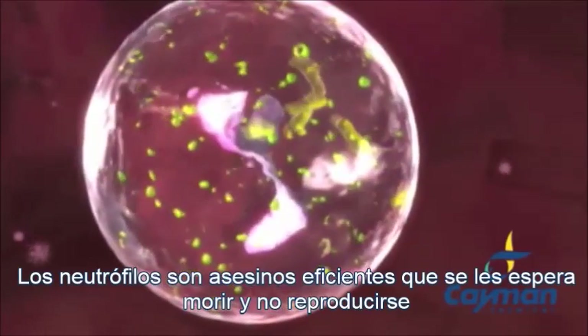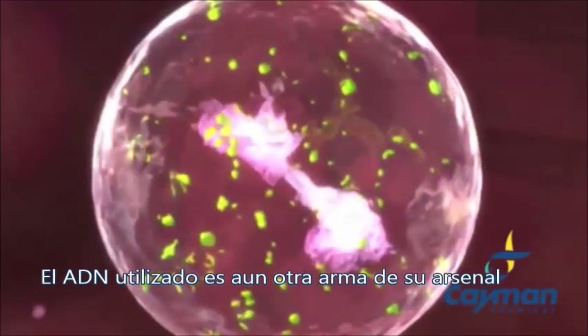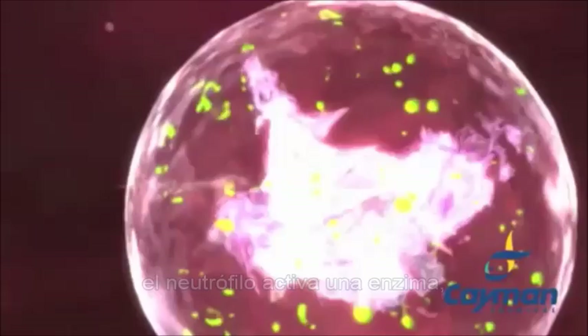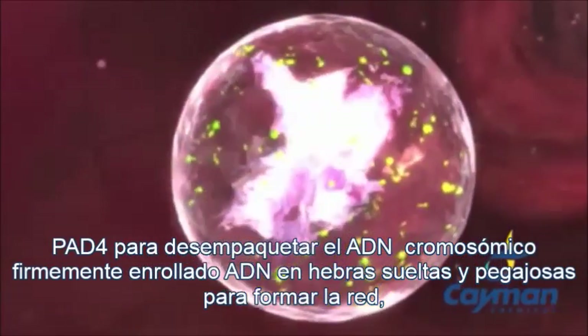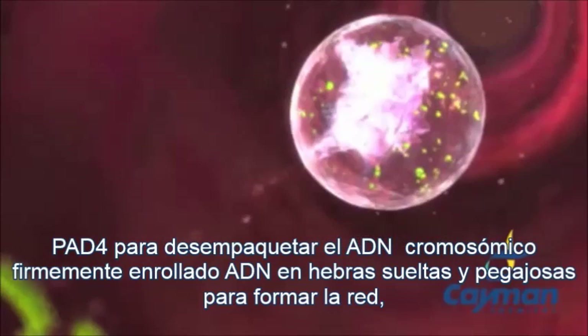Neutrophils are efficient assassins who expect to die, not reproduce. Their DNA is utilized as yet another weapon in their arsenal. When a pathogen is encountered, the neutrophil activates an enzyme, PAD4, to unpackage the tightly coiled chromosomal DNA into loose strands of sticky, web-like material.